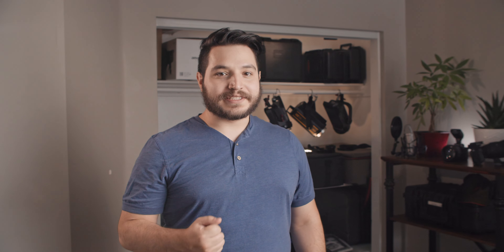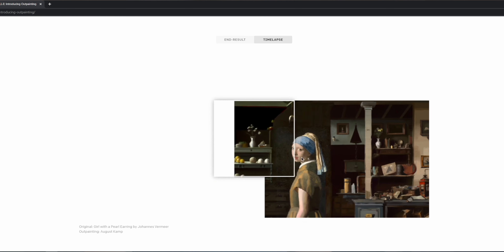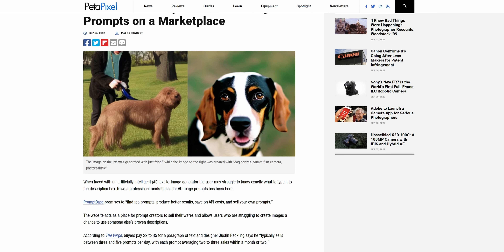Turning to AI, DALL-E has a new feature called outpainting. Think of it like context-aware fill, but really cracked out — it can generate complete environments based on text descriptions and an existing image. But what if you don't know what to describe? Well, apparently there's a market forming for people buying and selling prompts that result in interesting images. Which is... huh.